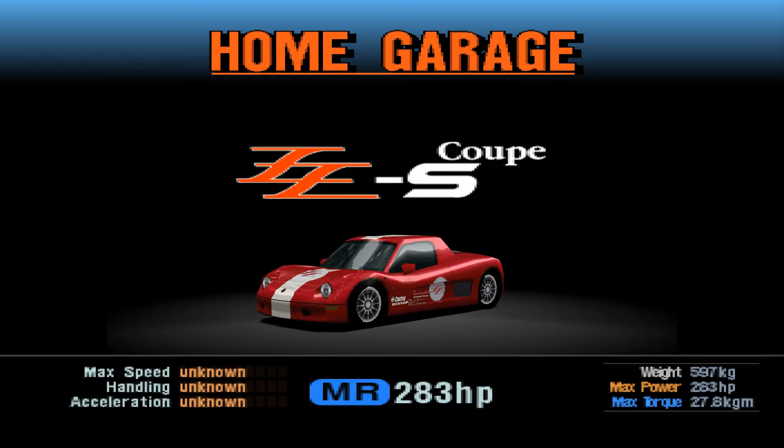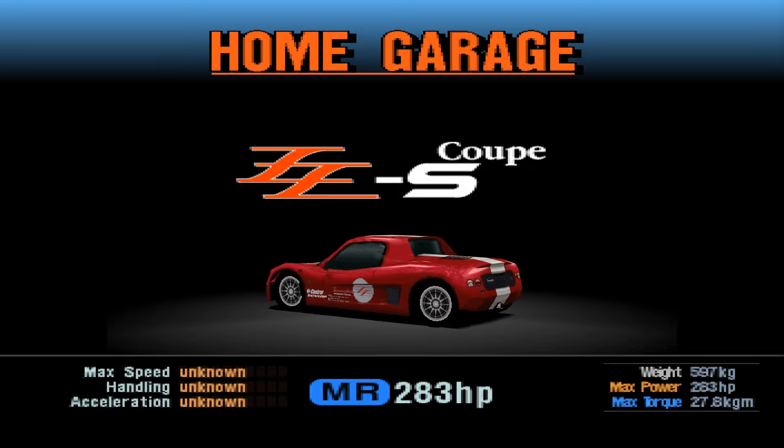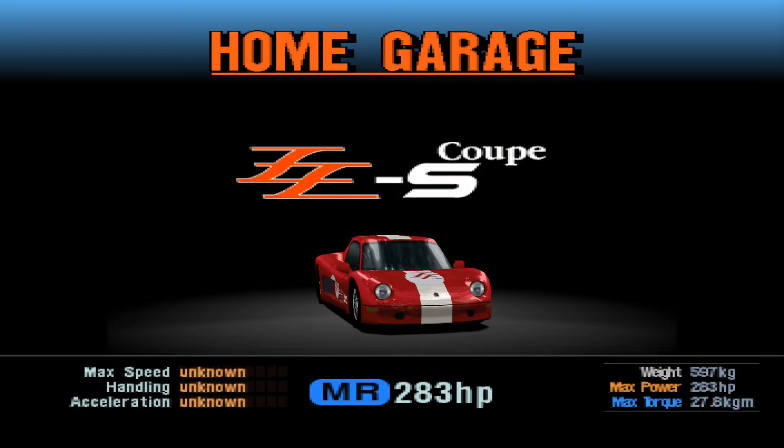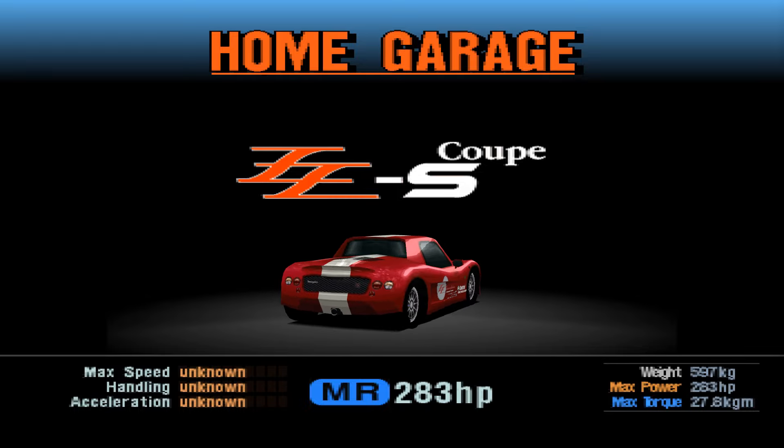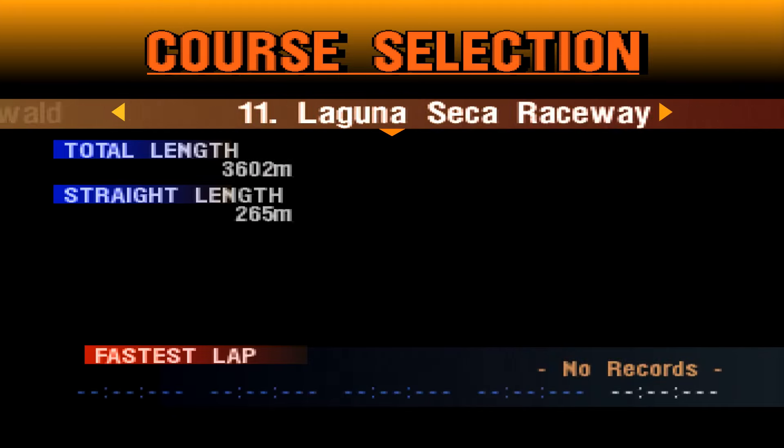Mid engine, rear wheel drive, 283 horsepower, 597 kilos — very Elise spec statistics. Admittedly this one has a Nissan engine in it and not a Rover engine, which should mean it will at least work.